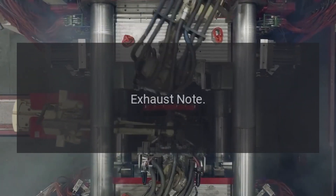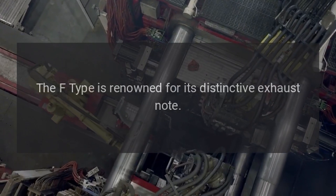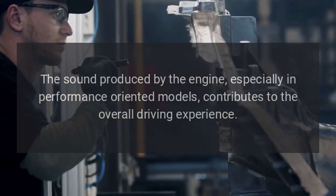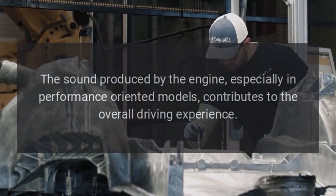Exhaust Note: The F-Type is renowned for its distinctive exhaust note. The sound produced by the engine, especially in performance-oriented models, contributes to the overall driving experience.